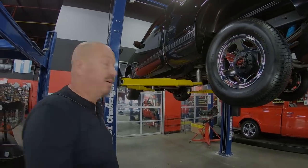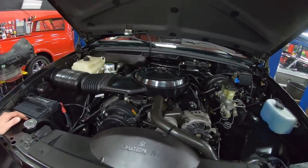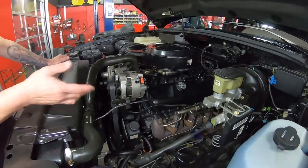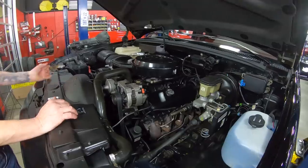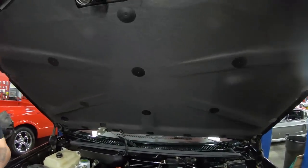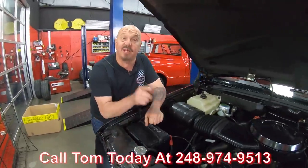Under the hood we've got the original 454, and look at that — it just looks like it did back in 1990. I don't think anything's ever been touched under here. If you want to enter this in a contest for most original, you're definitely going to win. She's got power brakes, power steering, all the smog equipment still on it, original spark plug wires, original fuel delivery system, original air conditioning, all the original wiring, hoses, air cleaner, firewall, insulation under the hood — everything. It's got less than 60 miles on it. Call us at 248-974-9513 and let Vanguard Motor Sales park this dream in your driveway.